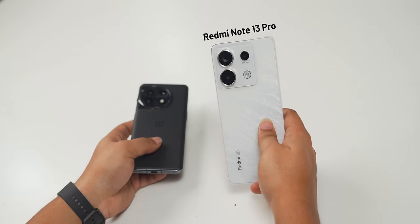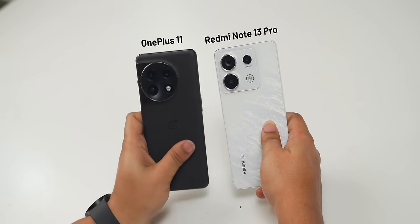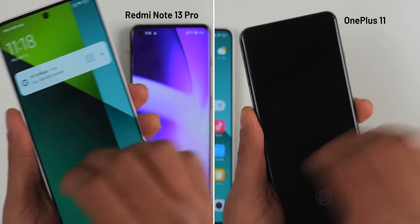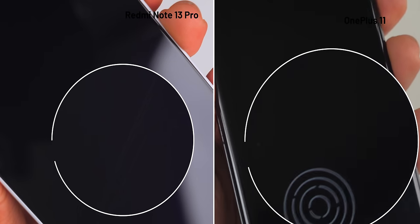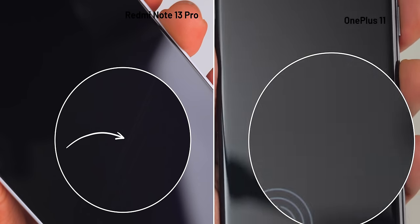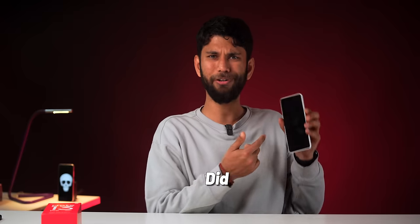Up next, we have the gimmick of Gorilla Glass, and this took us about two years to understand. Let's take two phones — the Redmi Note 13 Pro and OnePlus 11. Both have Corning Gorilla Glass Victus protection. Now I'll scratch both with a coin, and the scratches start appearing on the Redmi Note 13 Pro, but on the OnePlus 11, it is pretty fine.